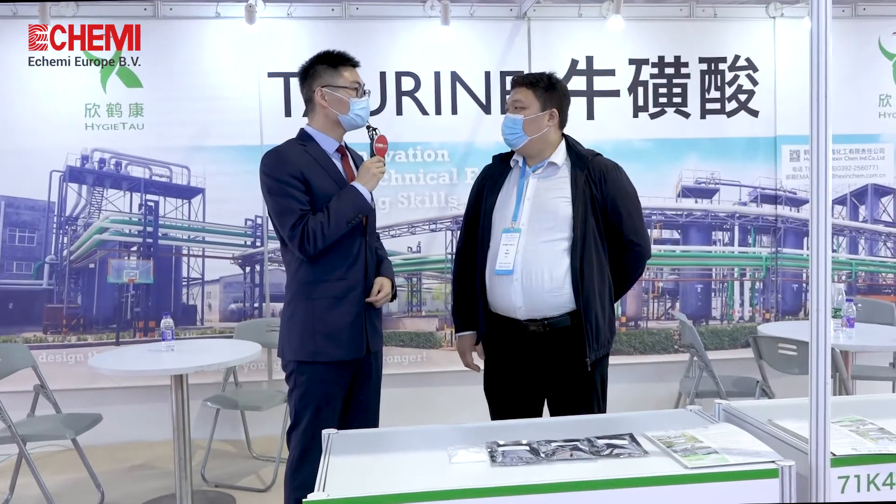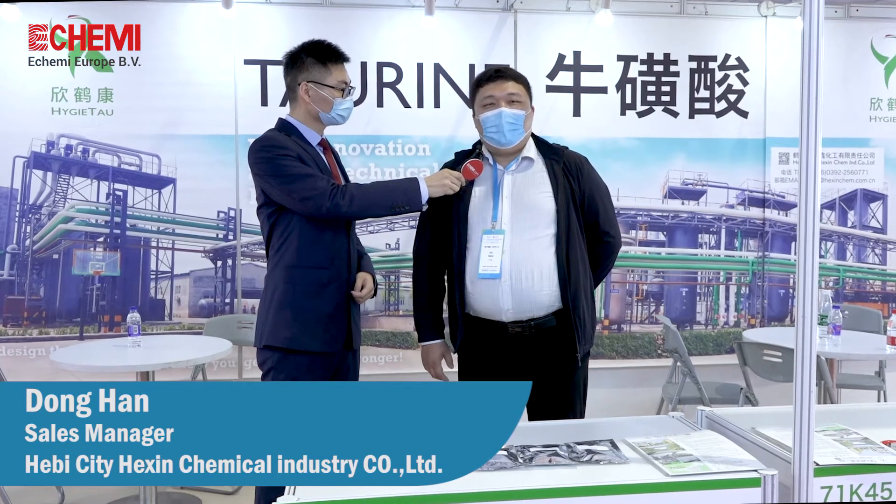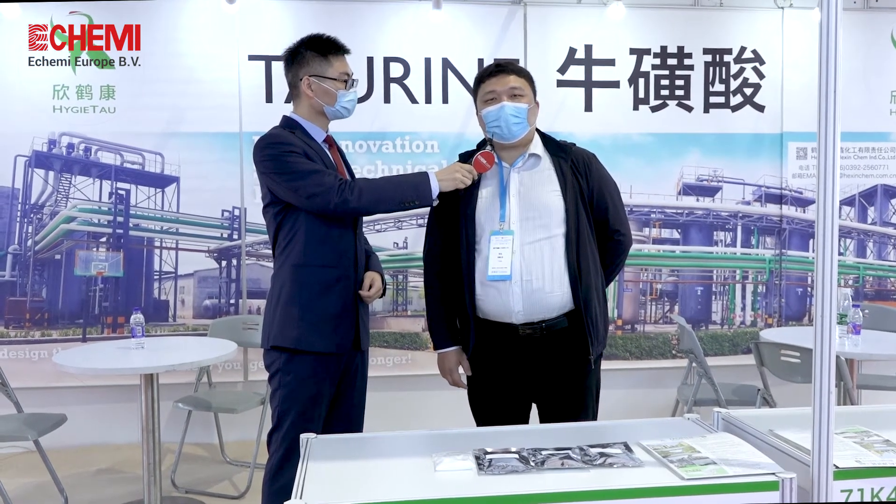Hey James. Hey Mr. Han, could you do me a favor to tell us what's new at Hexin Can? Of course. Hi everyone, this is Dong Han, the sales manager from Hexin Can. Our product is taurine, which is used in energy drinks, food additives, and feed activities.